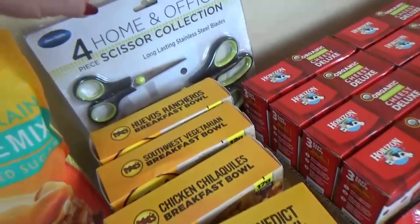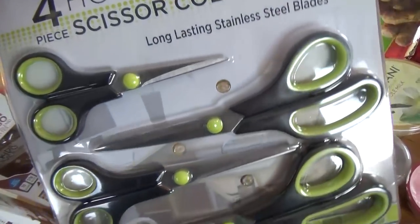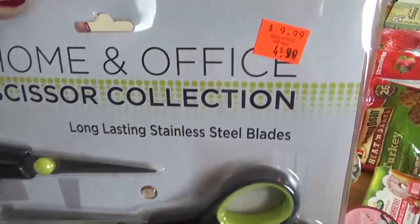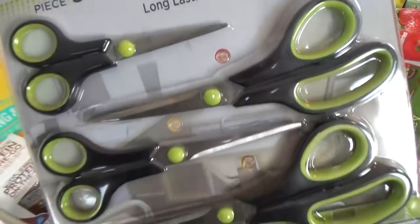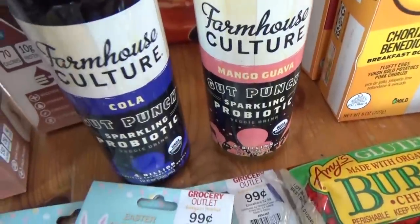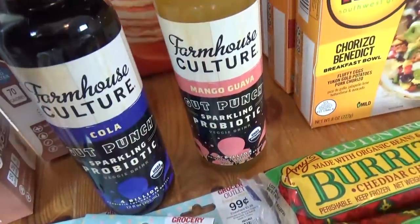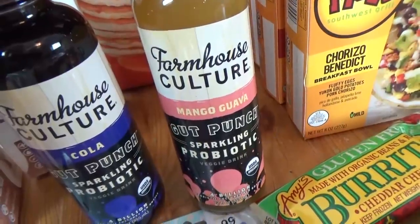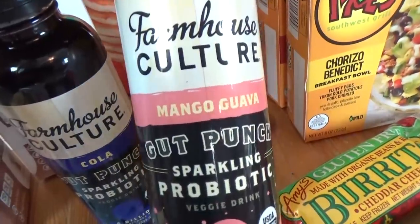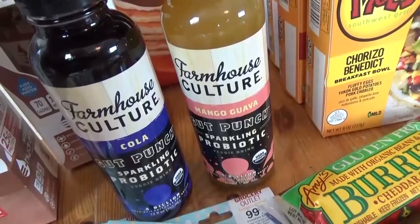Back over here, I finally got myself a new set of scissors — all of mine have been disappearing recently. I was going to buy some at the dollar store, but for $4.99 these might be a little bit better. I definitely need to hide these. Over here I have two things that might be really gross but we're going to give them a try anyway — these are the Culture Gut Punches, which are basically probiotic drinks. Normally these come in really gross flavors like dill pickle and sauerkraut, but these ones are mango and cola, so hopefully they'll be good — sort of like kombucha but different.